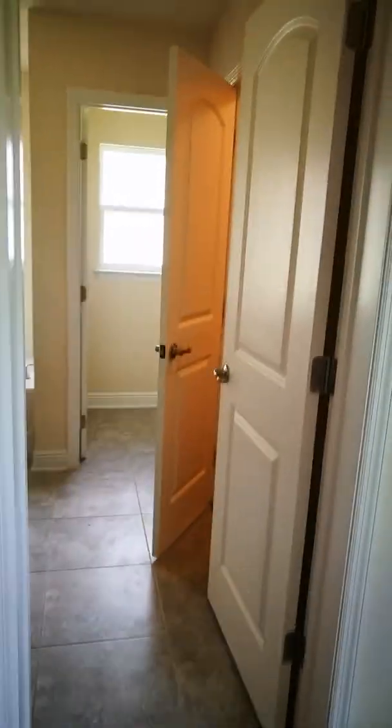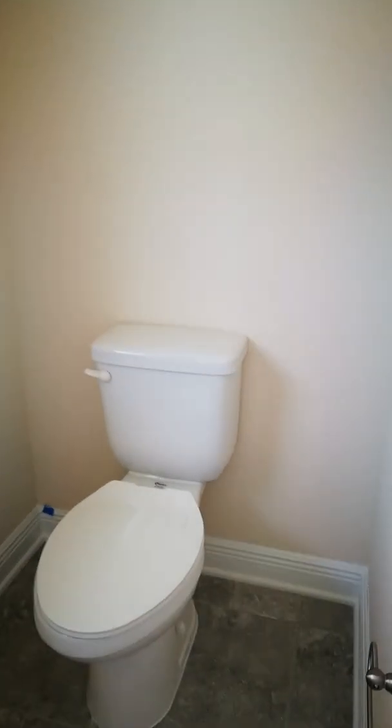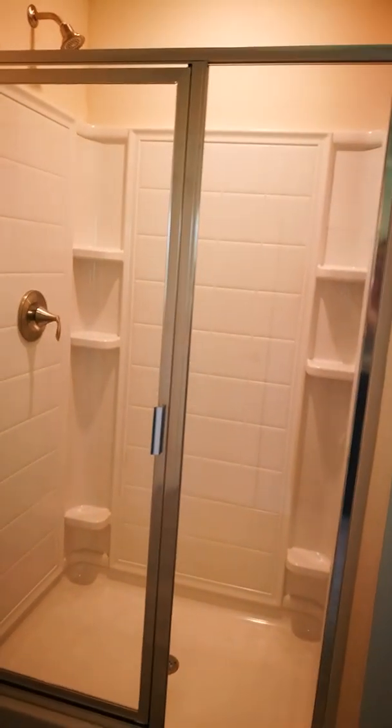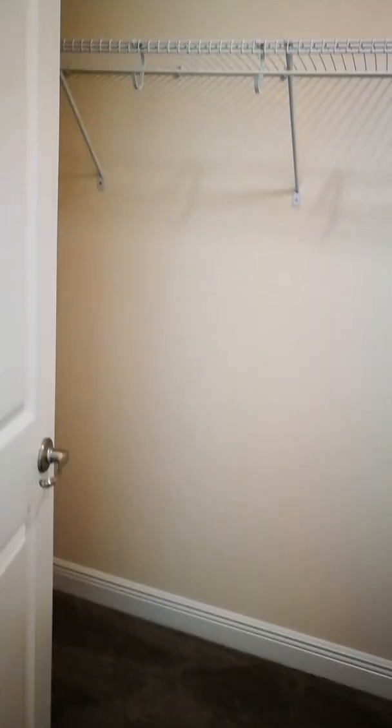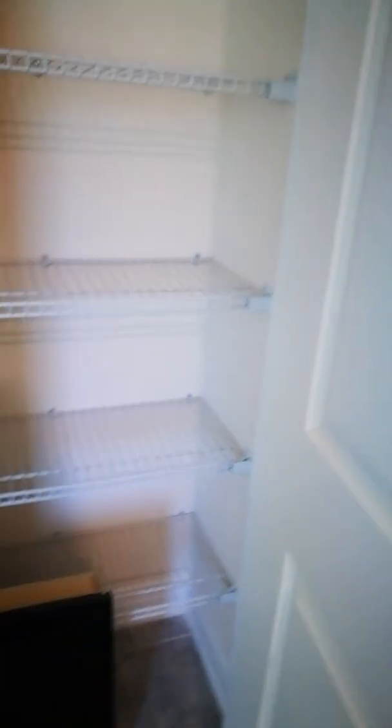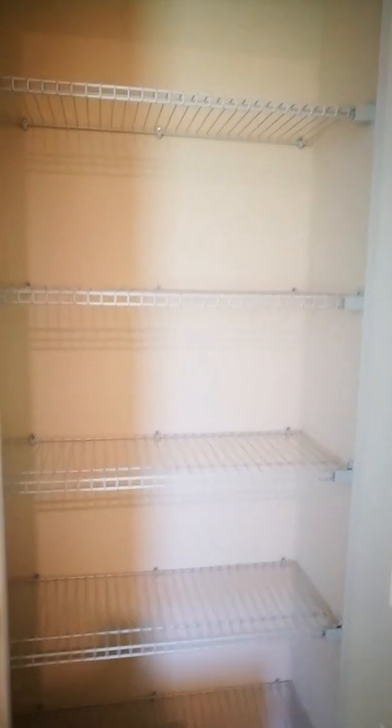Now we're going over to the master bath. This has two walk-in closets - here's one. And here's the bathroom - it has the door, as you can see. Now this is a separate shower and tub. Here's the tub with this window, and here's your stand-up shower. Here's the other closet on the other side. And then you still get a linen closet in here, so you're not losing any closet space. I really love the closet space.